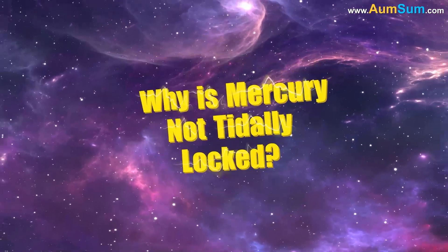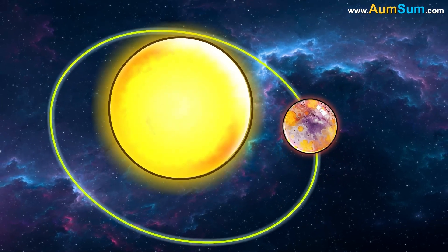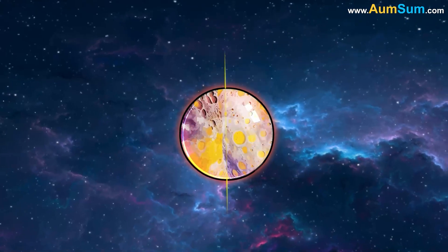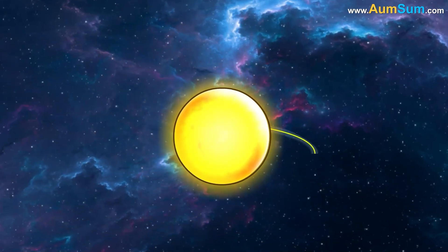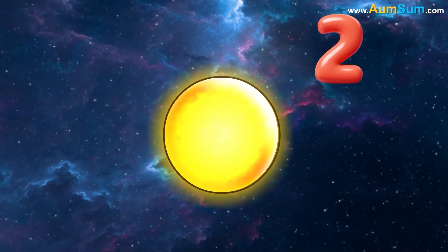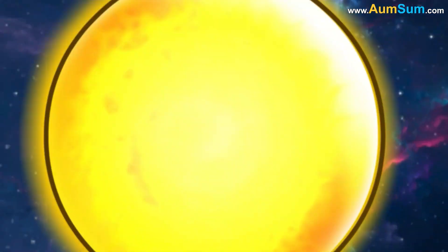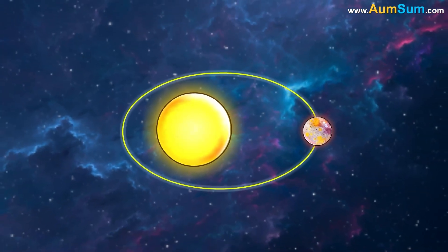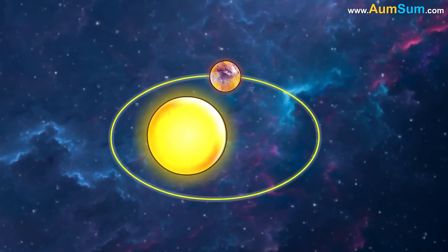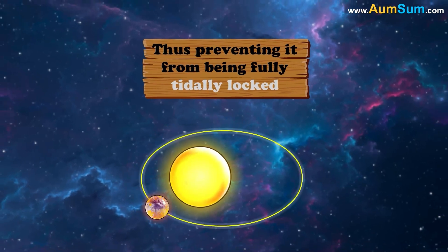Why is Mercury not tidally locked? Mercury is not tidally locked to the Sun because it is in a three-by-two orbital resonance. This means Mercury rotates three times on its axis for every two orbits it makes around the Sun. This prevents Mercury from being locked in a single face towards the Sun. The reason for this is Mercury's elliptical orbit, which causes its speed to vary significantly, thus preventing it from being fully tidally locked.